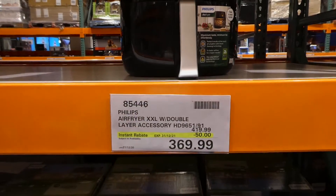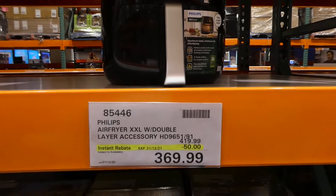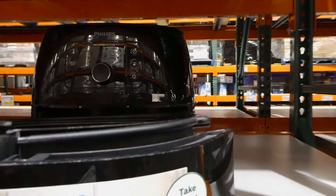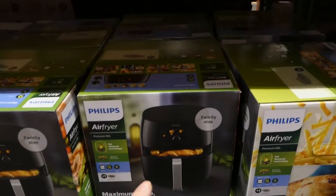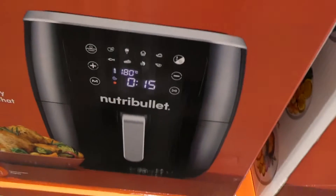The Philips Air Fryer XXL with double layer accessory is $50 off down to $670 until December 31st. It includes a rack insert for extra food capacity and can fit a whole chicken. The whole basket lifts out cleanly. It has a digital display for timer and temperature. Comparing sizes: the NutriBullet and Philips are both 7 litres, but the Philips costs $170 more. The Philips is almost double the size of the Gourmia one for $70 more.